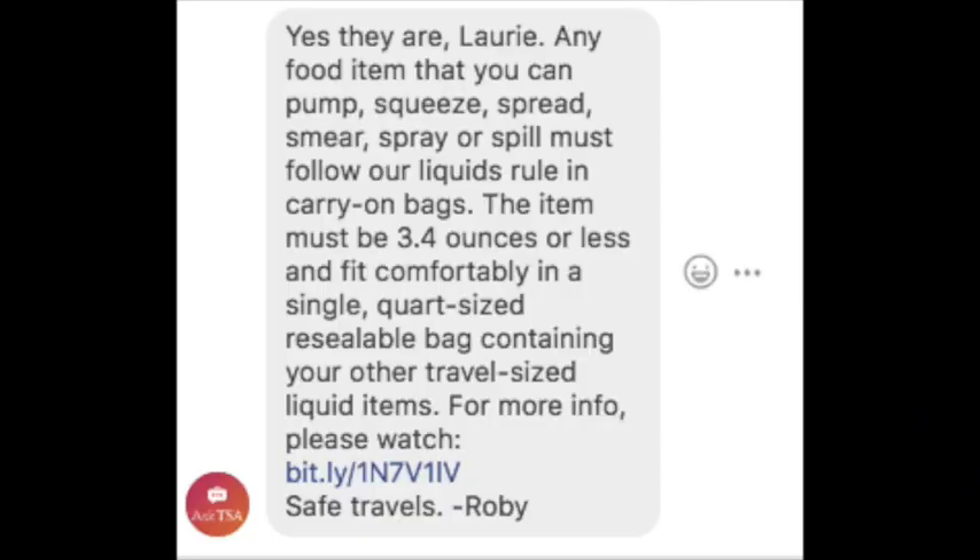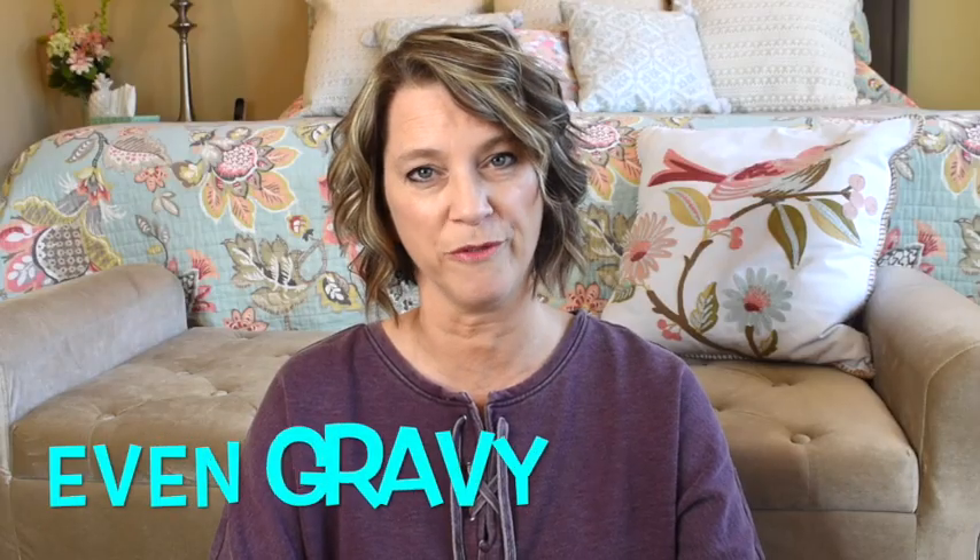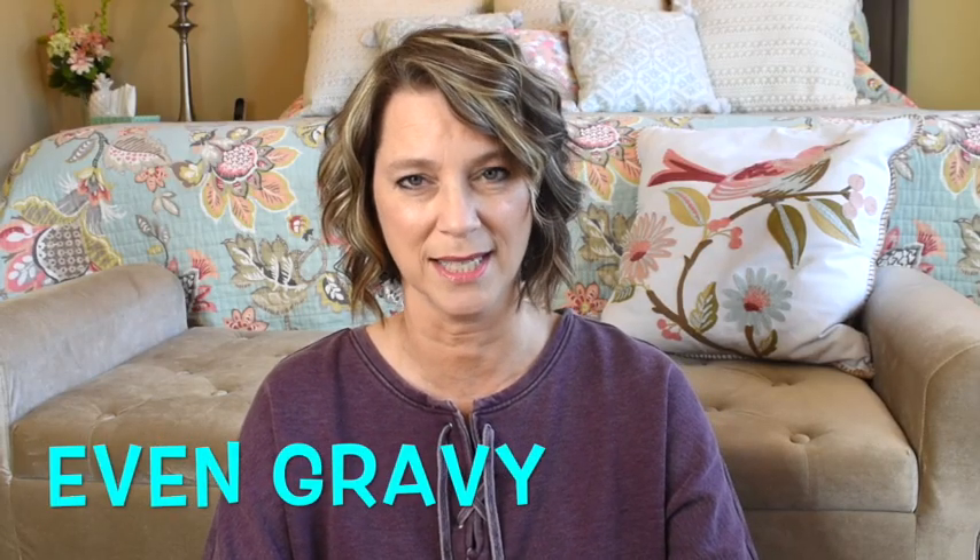Travel tip number seventeen — especially for Christmas or Thanksgiving travel: anything that can squish or mush, like mashed potatoes, cranberry sauce, or similar foods, must be stored in a 3.4-ounce container or less, and that container must go inside your liquids bag at security.